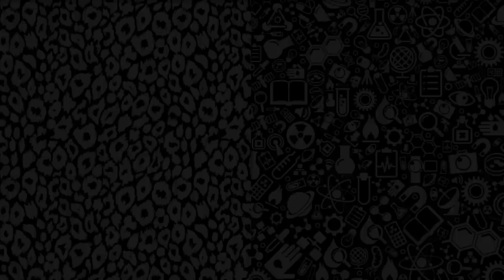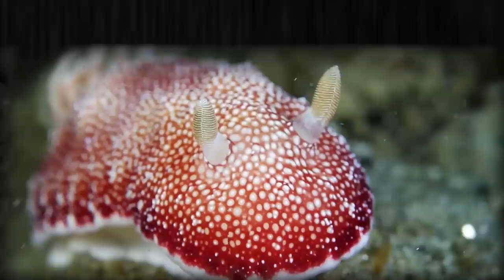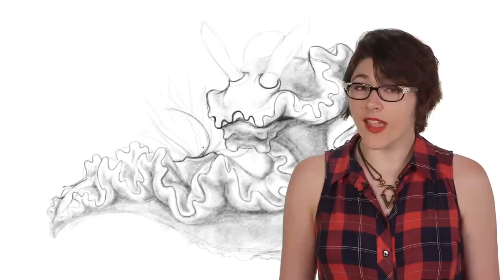Unfortunately, it gets weirder. The Chromodoris reticulata have disposable penises that they can regenerate every day. Scientists are not completely sure why they do this, but it's thought that it can be used to scrape out rival sperm, while avoiding the difficult step of removing their penis, which has backward-pointed spines, from their partner.